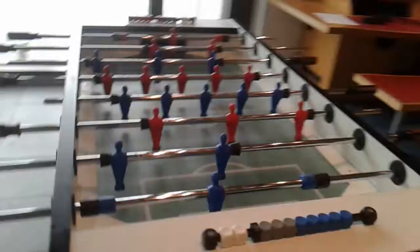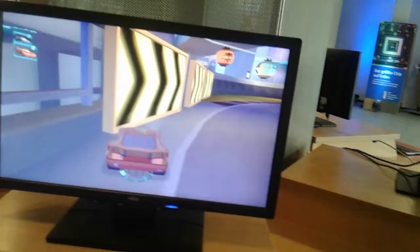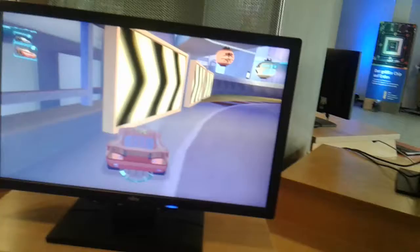This is also a game, and these are different systems. This is Need for Speed — I think it's going to be a Need for Speed racing game setup.